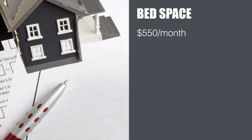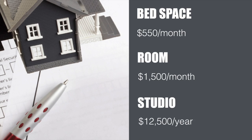The cheapest option to live in Dubai is to rent a bed space. The average price for a bed space is $550 per month. The next option is to rent a room — the average price is $1,500 per month. The third option is to rent an apartment. The cheapest apartment is a studio and the starting price is $12,500 per year.